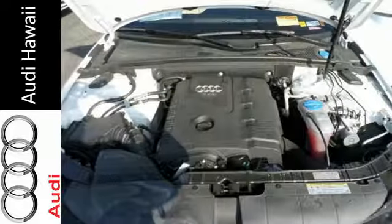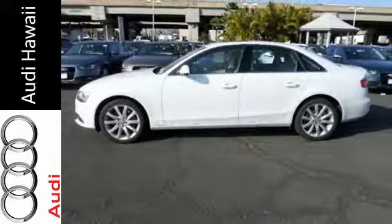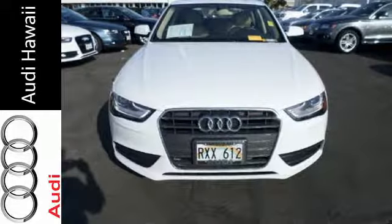You'll stay comfortable on your next road trip with 8-way power seats and automatic climate control. Is it about the journey or about the destination? You're sure to have fun finding out when you take this Audi home today.